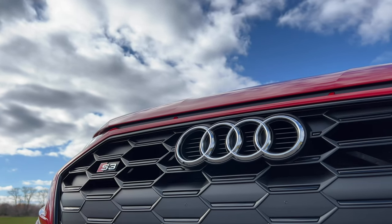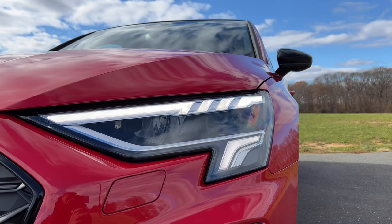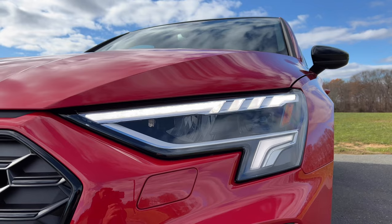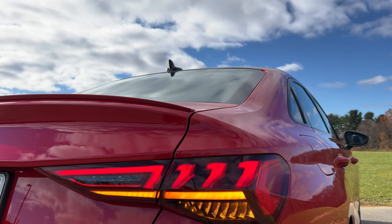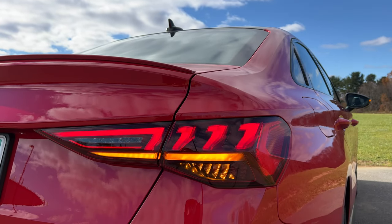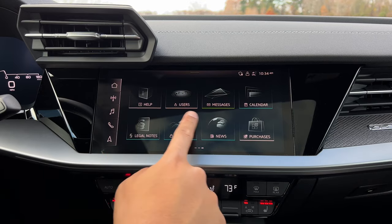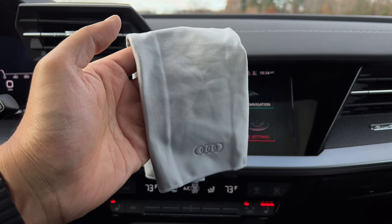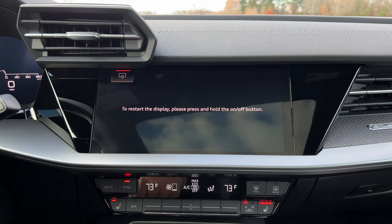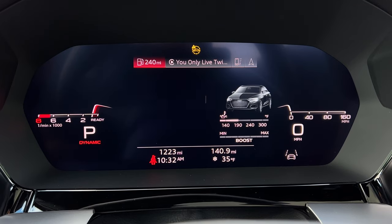Now let's quickly run through some other cool and interesting things in a rapid-fire session. Since this is a performance-oriented version of the A3, you have a lap timer so you can test your skills on the track. You can get really cool matrix LED headlamps if you go for the Prestige trim. Every A3 and S3 gets LED headlamps that are pretty stylish, and all models get LED taillights with a nice welcome animation when you hit unlock and a cool animation when you lock it. Since the touchscreen MMI display is very prone to fingerprints, you get an Audi cloth to clean the screen — just hit the screen cleaning button to lock the screen and wipe away.